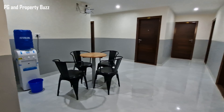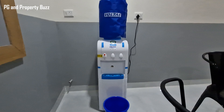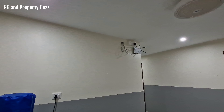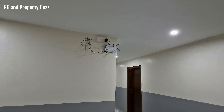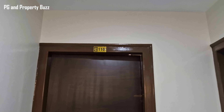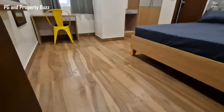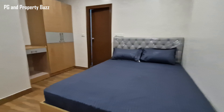As you go to the right side, you will find a sofa and a TV where you can sit down and spend your leisure time. As you go further to the right side, there are stairs and a lift.